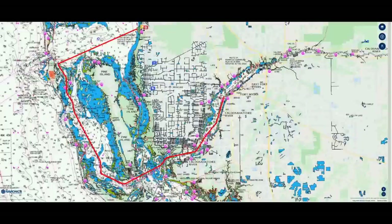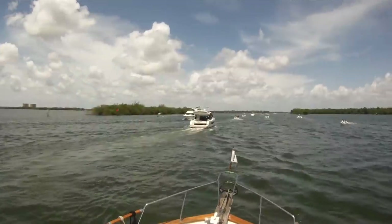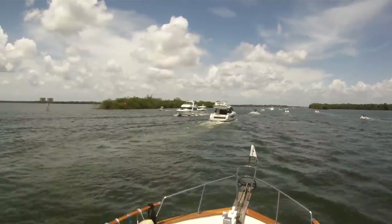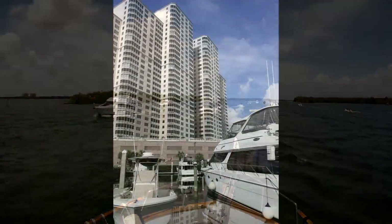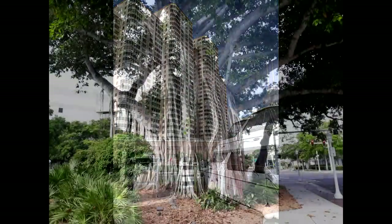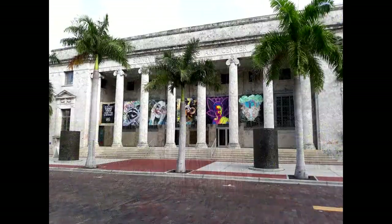There is a manatee no-wake zone along the way and all of the go-fast boats are forced to slow down here. It is so painful for them to slow down that this section of the ICW has become known as the Miserable Mile. We stayed at Legacy Harbor Marina in Fort Myers, which was a short walk to the downtown Fort Myers area.